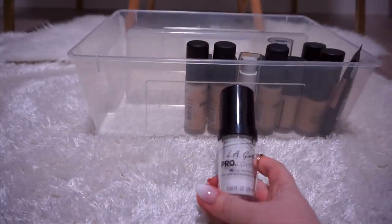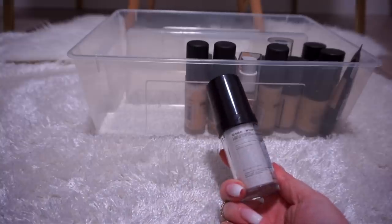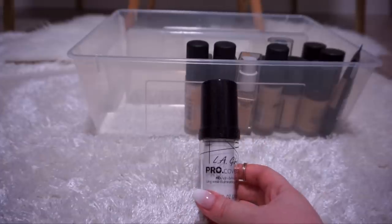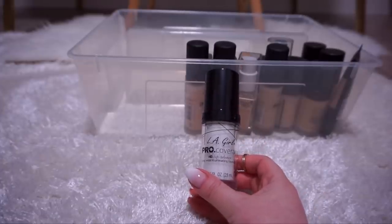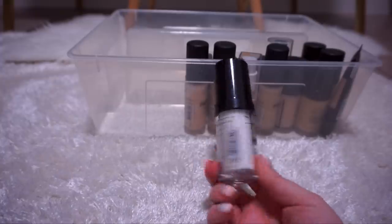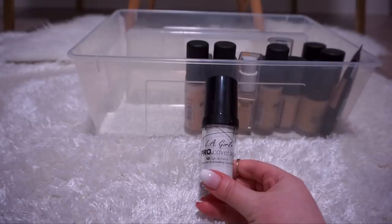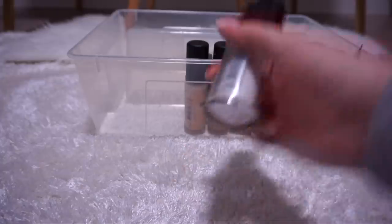This is the LA Girl Pro Coverage HD High Definition Long Wearing Illuminating Foundation in white — I use this as a mixer. These were supposed to be dupes for the Makeup Forever HD. I've actually never tried the foundation version; I just have the white because I'm having a hard time shade matching myself in the store. I don't think their shade selection is all that good, but the mixer is pretty good, so I'm going to keep it.